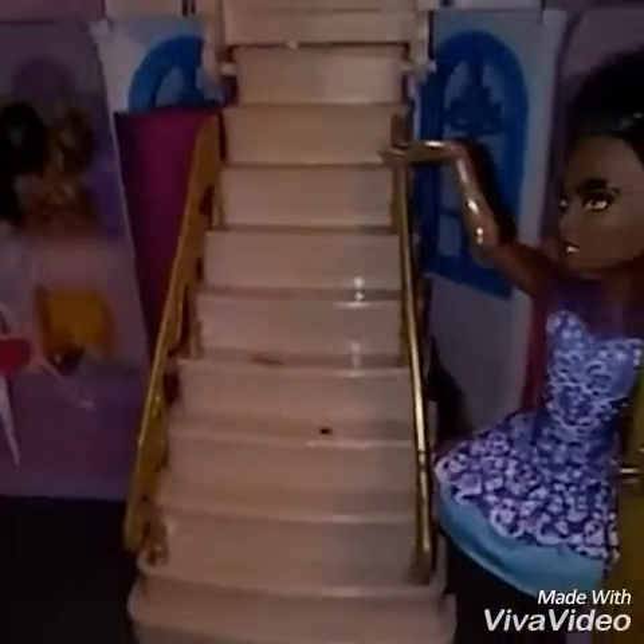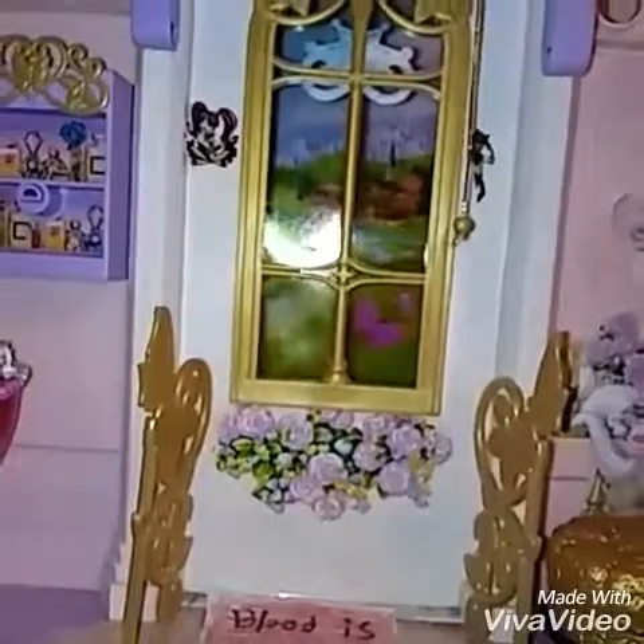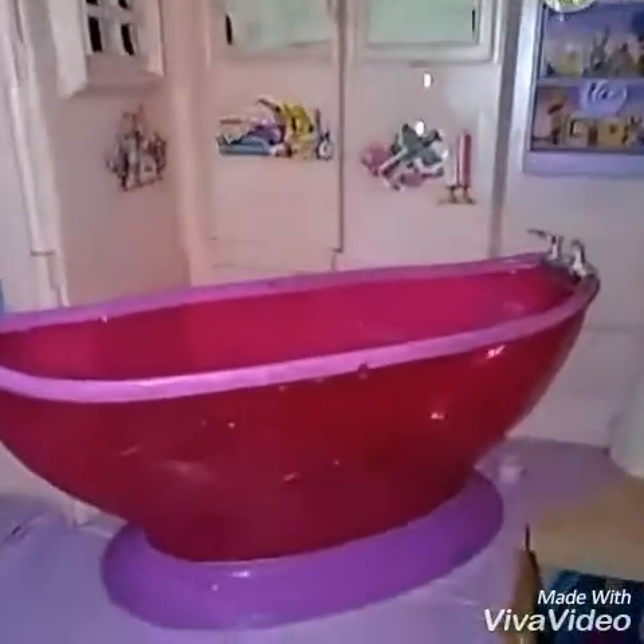Up here are the stairs and you can just walk right up there. There's a kind of beautiful window thing right here, and here is the bathroom with my beautiful — not toilet — my beautiful bathtub. Don't mind that little stain right there, that's nothing.